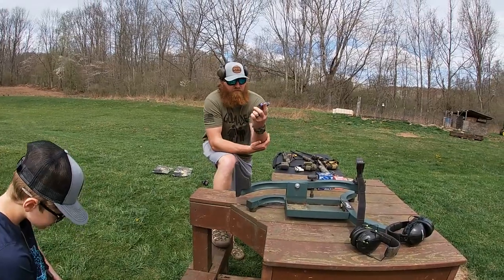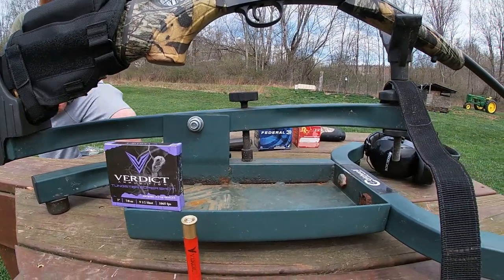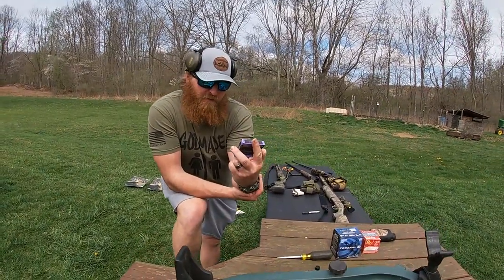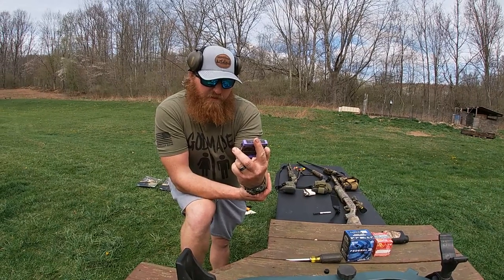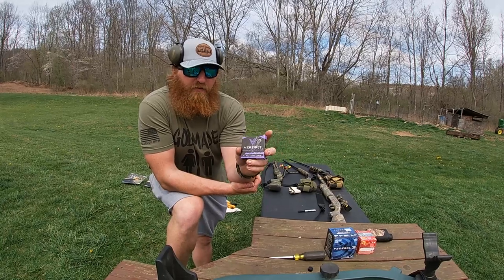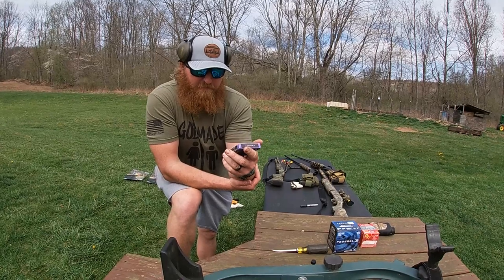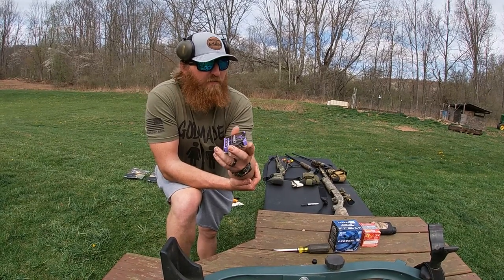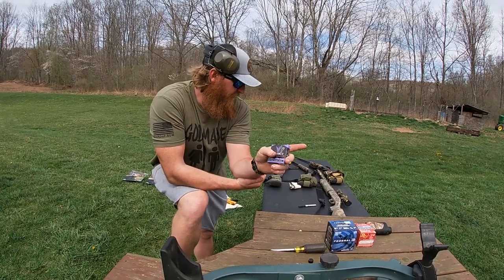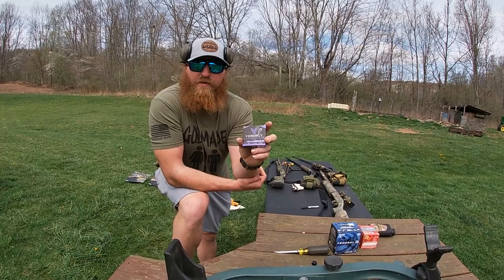Next up is the Verdict. Like I said, this is the company I met at the Harrisburg Sportsman Show — got to talk with those guys. This is a nine-and-a-half shot load. They told me a lot about it like most companies do, but I've never actually shot it. I'm curious how it patterns. I think it was about 40–44 dollars a box. I got some for my 410 and a box for my 20 gauge, so I'm really curious.